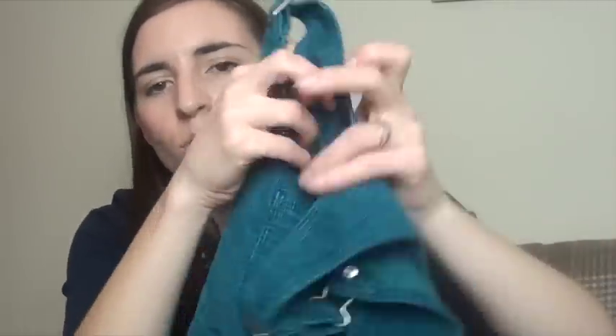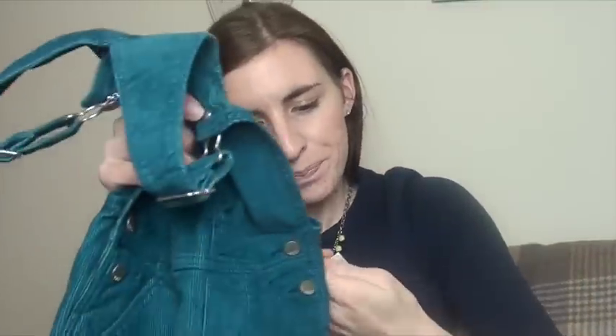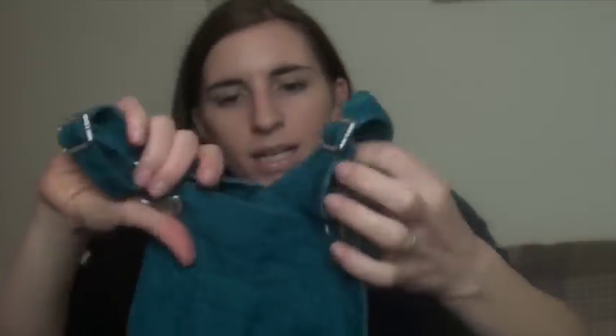Lastly from Gap, I got Violet these dungaree cords which I thought were super cute. They were in the girls section but definitely unisex, in a lovely teal colour. These are age four — I'm guessing they were originally £15 to £20 but they went down to £7.99, which I thought was really good. So that's everything from Gap.